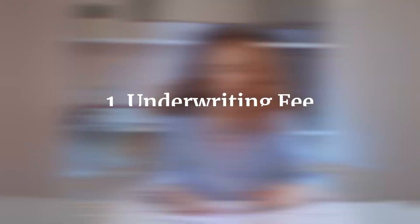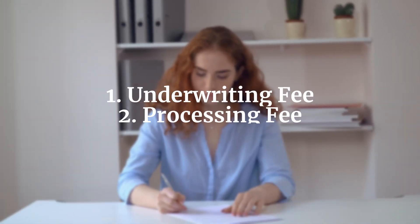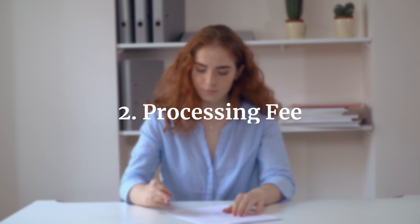First on the lending side of things, let's talk about what the actual mortgage companies charge. Typically there's going to be some type of underwriting fee and a processing fee. These fees vary widely and can go anywhere from zero to thousands of dollars — that's why it's very important to shop your loan when you're looking to buy a home.